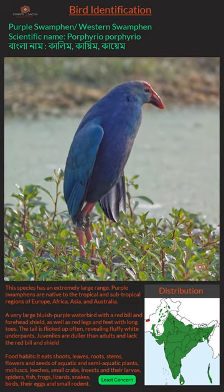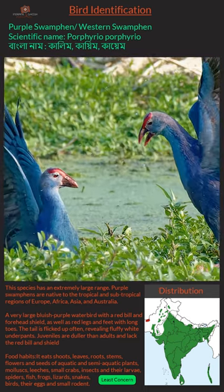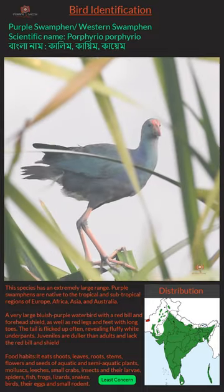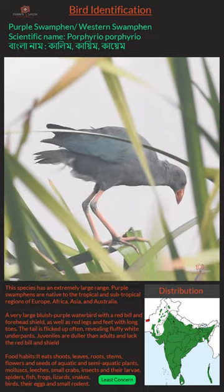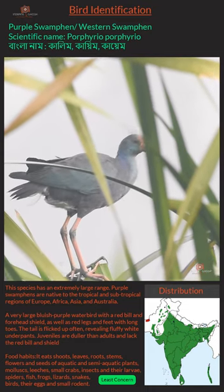A very large bluish-purple waterbird with a red bill and forehead shield, as well as red legs and feet with long toes. The tail is flicked up often, revealing fluffy white undertail coverts. Juveniles are duller than adults and lack the red bill and shield.